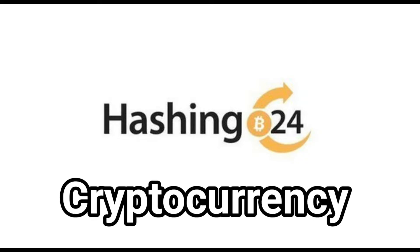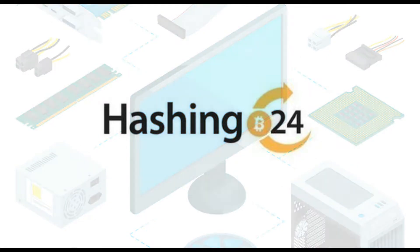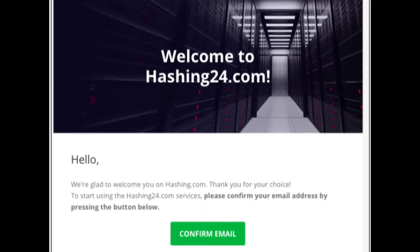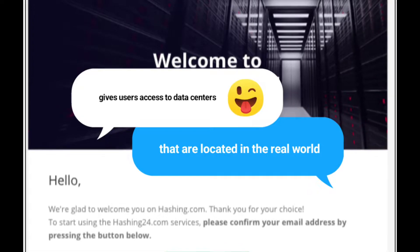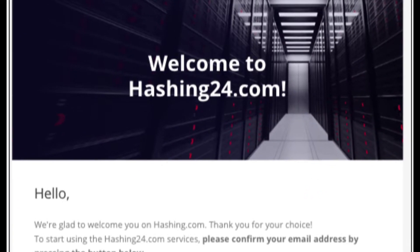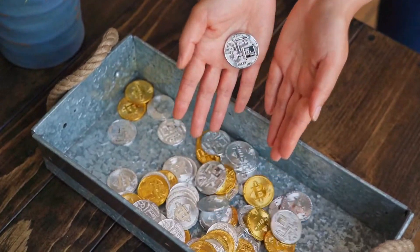Number two: Hashing24. Using this mining software, one can mine cryptocurrency without needing to purchase any additional hardware — that's truly incredible. This application gives users access to data centers located in the real world. In addition, it has the capability to immediately add any coins that you have mined to your balance.